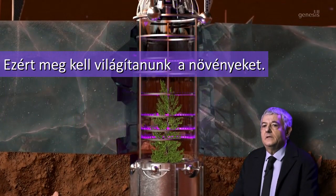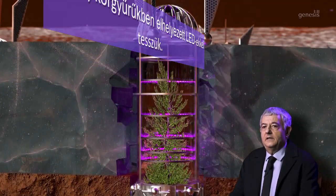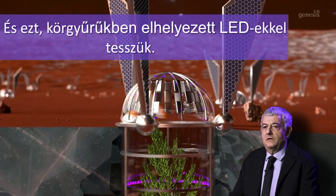There is very little light available on Mars — imagine it as being like sunset over daytime. Therefore, we need to illuminate the plants, and this is done via LEDs disposed around the circle.